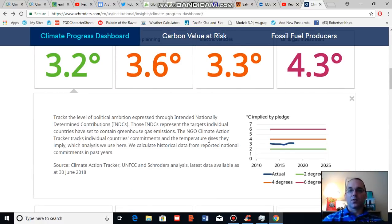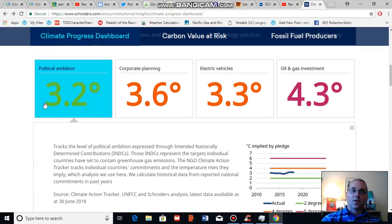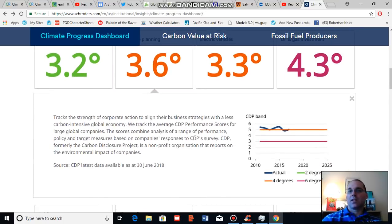Political ambition tracks the commitments of various nations to reduce greenhouse gas emissions — these are stated commitments by nations based on historical data and individual country reporting. Schroeder's also provides where that track is in relationship to projected warming. The green line is the two degrees Celsius line, which is the nominal target of the Paris climate agreement. The purple line is a six degree warming line, the result of various failures to meet commitments, and the blue line is where we are tracking now in the context of this particular indicator.